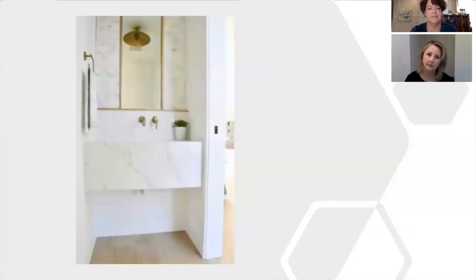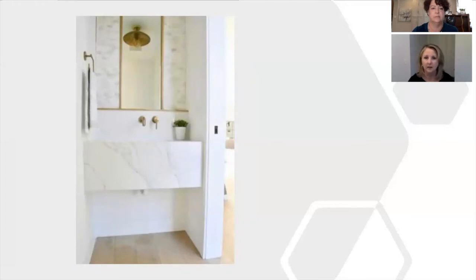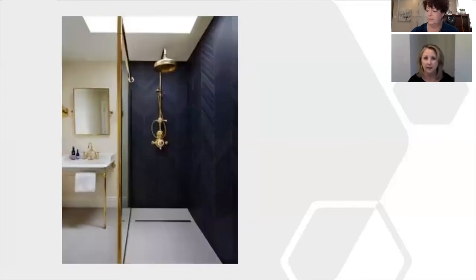Here's a freestanding floating vanity where the quartz or marble is actually wrapped around the front to form the vanity itself. It works great in any size space, but particularly in a small space — it makes it compact but looks bigger. The gold accents work really nicely here as well.